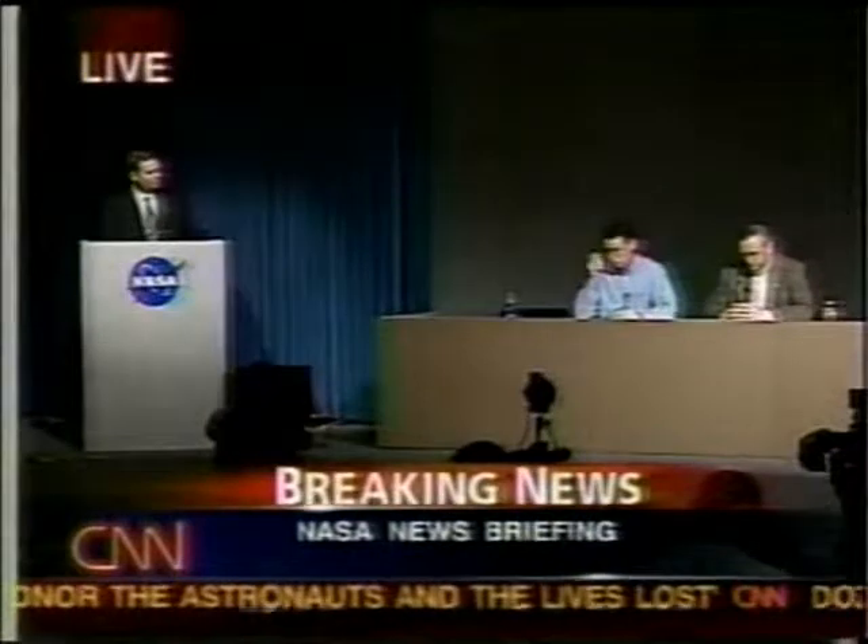Live from Florida today. I'm sorry to ask another question about the external tank, but has this happened before? Has foam come off the tank, has it impacted the shuttle, and what were the consequences that you saw?